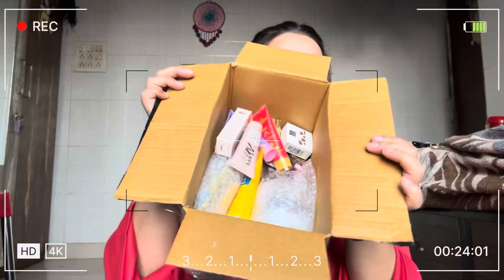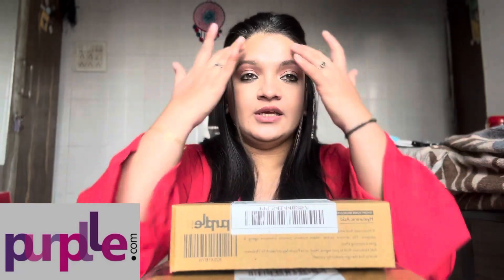Oh la la, I have so many products! Hello everyone, welcome and welcome back to my channel. So today we are going to do an unboxing from Purplle. We will do the unboxing together — I thought you should be with us for this.